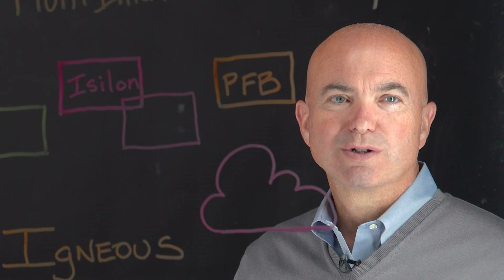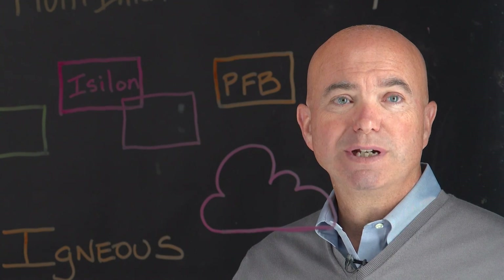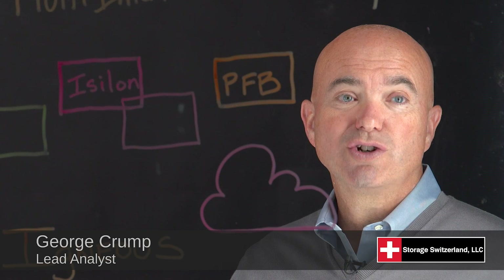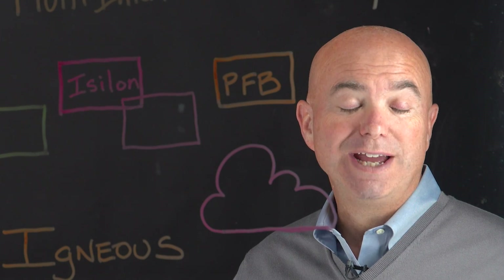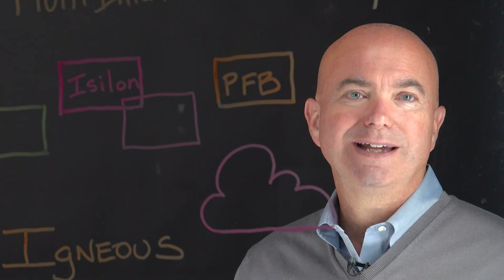Hi, I'm George Crump, Lead Analyst for Storage Switzerland. When we look at what's going on in data centers, one of the biggest challenges that we see people struggling with is managing unstructured data, especially at scale. As we get larger and larger capacities and higher and higher file counts, that really becomes a challenge for IT professionals in managing that data.